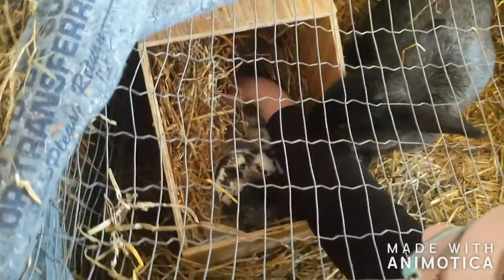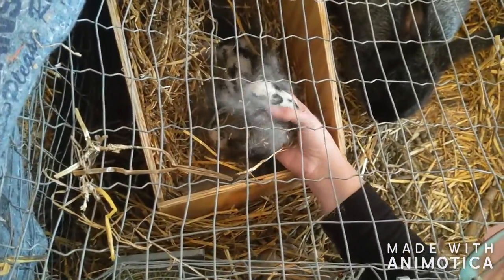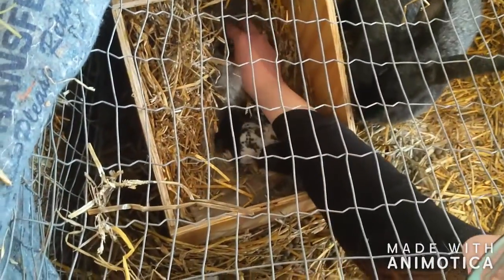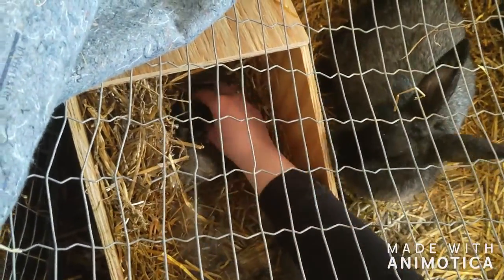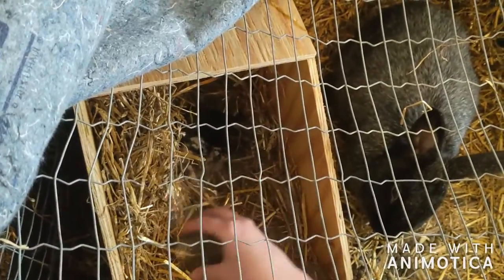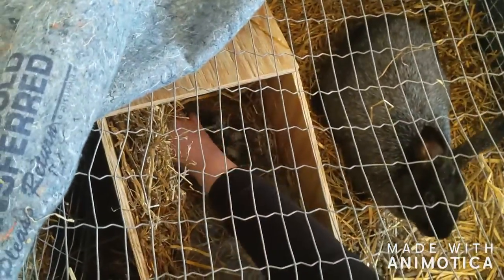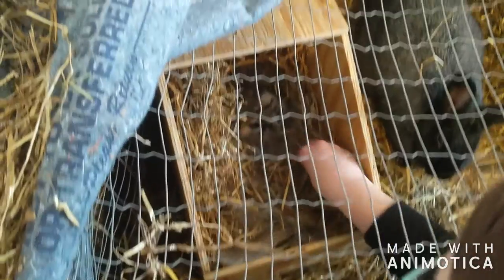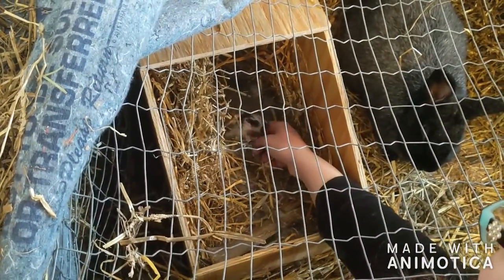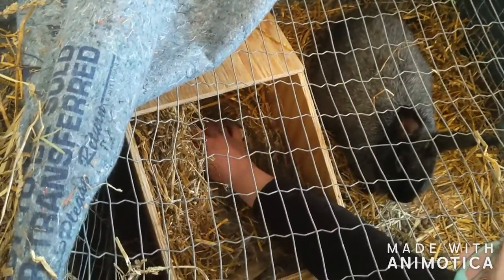Good job, mama! You hear these babies peeping? They all just kind of fall back in. Baby bunnies don't open their eyes until they're a couple of weeks old, so they generally don't leave the nest until three weeks — some do a little earlier because they're crazy. We made sure to pull the fur back to cover them up. They're active, they're peeping, they're making some good noise, and we've got nice full bellies, so she's obviously been in there.